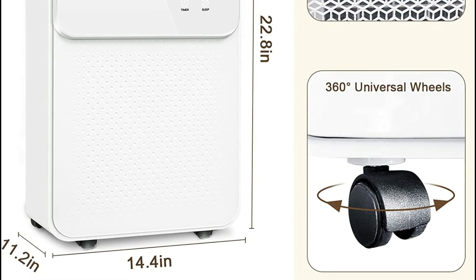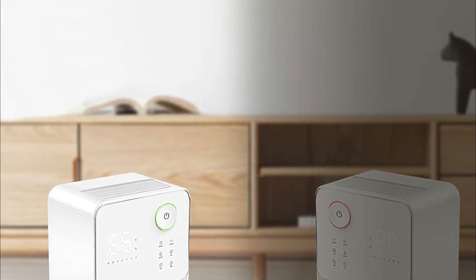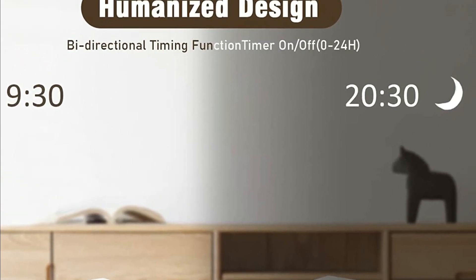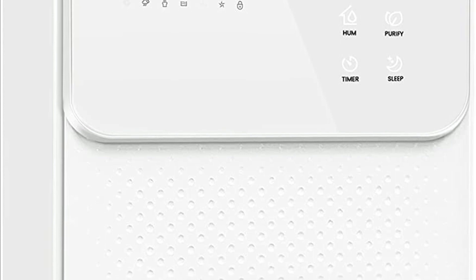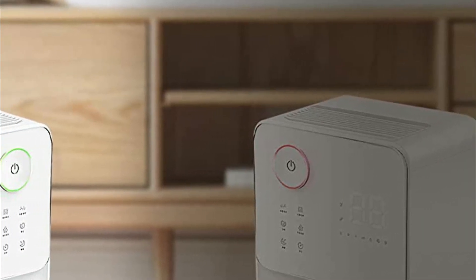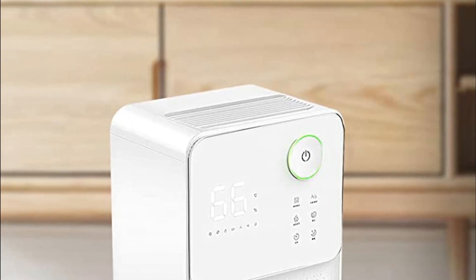The dehumidifier will stop running when the large 0.53-gallon water tank is full, indicated by a red light. The drain hose is 3.6 feet (1.1 meters) long and allows you to drain collected water without emptying the bucket. The LED digital display makes it easier to see the humidity level, and the dehumidifier will automatically adjust and restart based on the set humidity. A 24-hour timer design has also been implemented.